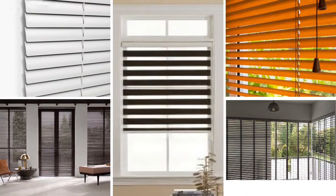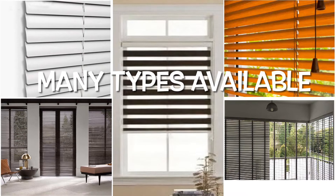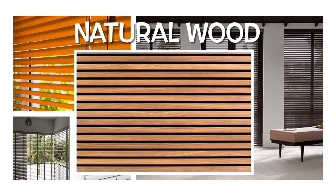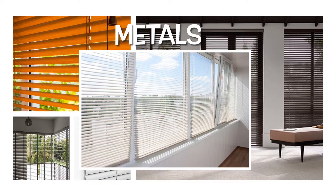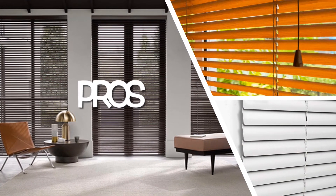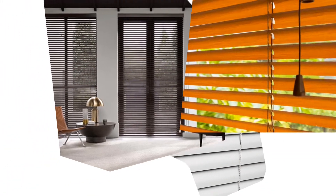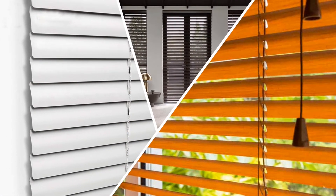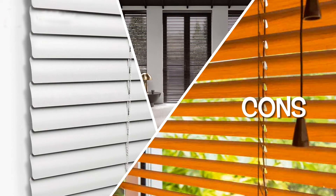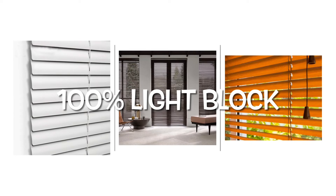There are many types of materials available to choose from, like natural wood, faux wood, plastic, and metals. On the positive note, horizontal blinds offer the best light control. They are also available in a range of styles, colors, and slat widths.